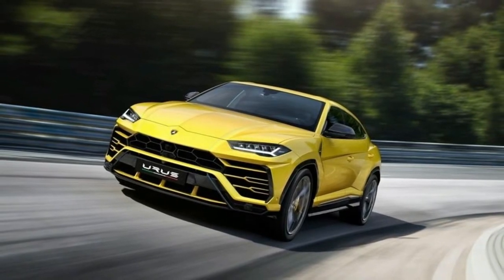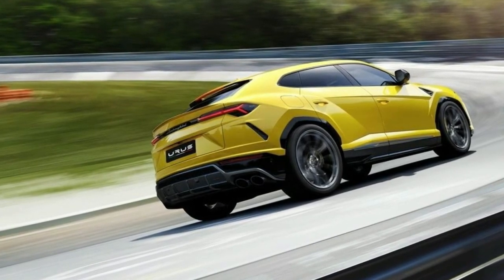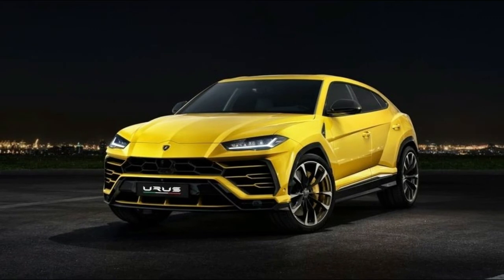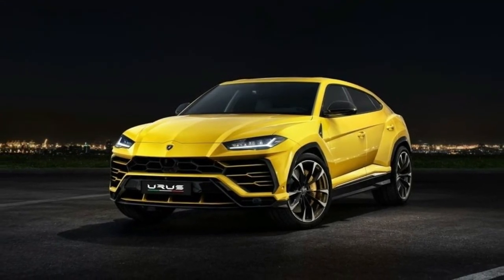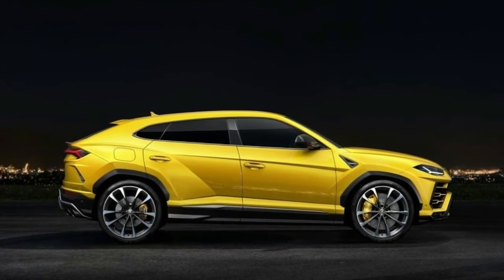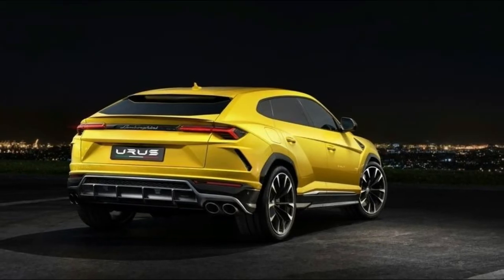The interior takes a form-above-function approach, with numerous exotic leather, wood, carbon fiber, and metal trim options available. Screens are everywhere, including a large digital gauge cluster, a conventional central infotainment display, and a lower control touchscreen reminiscent of the unit in the Range Rover Velar.